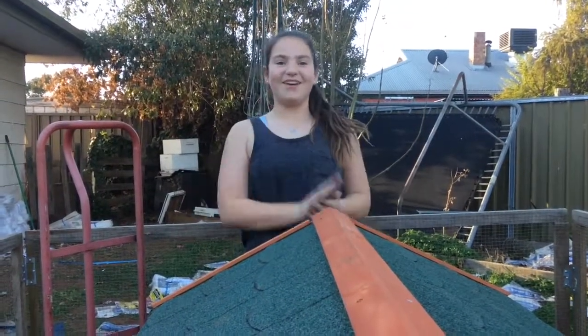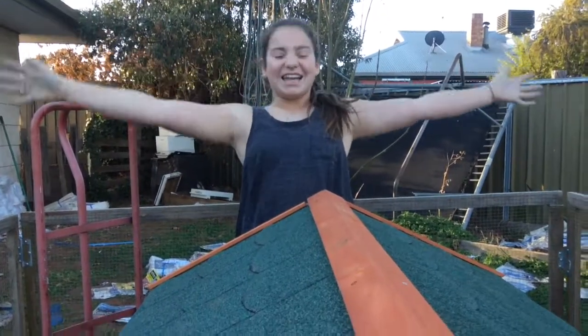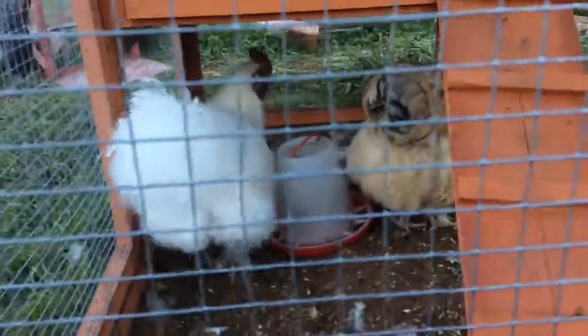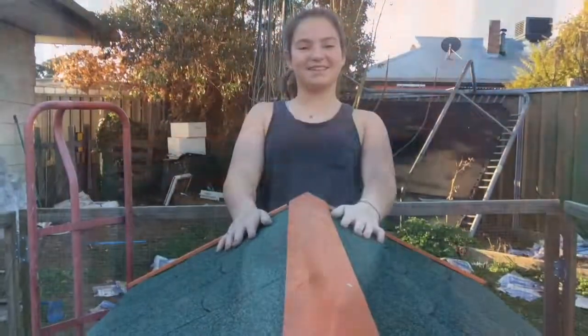Have you guessed yet? Three, two, one — chicken! Okay guys, if you guessed it, good job! These are the chickens. The white one is Marshmallow and the brown one is Toffee.